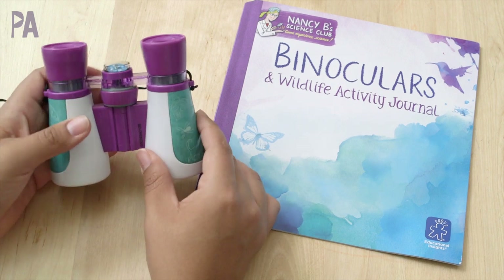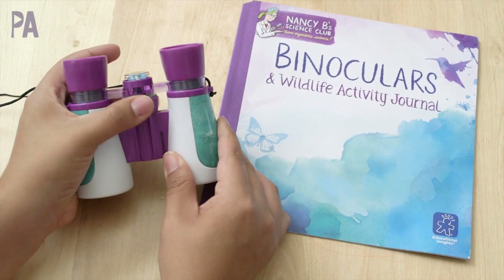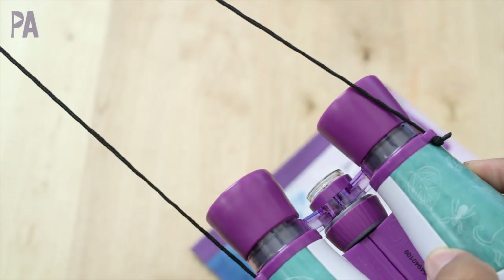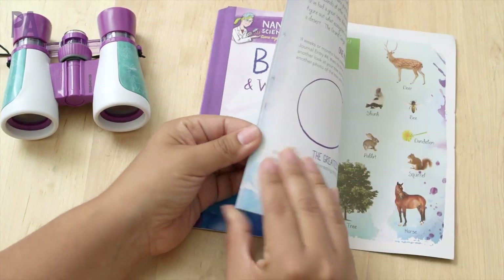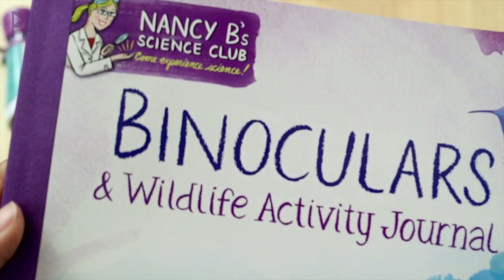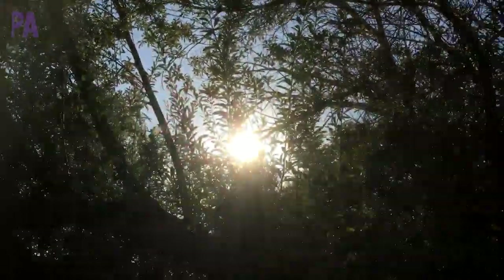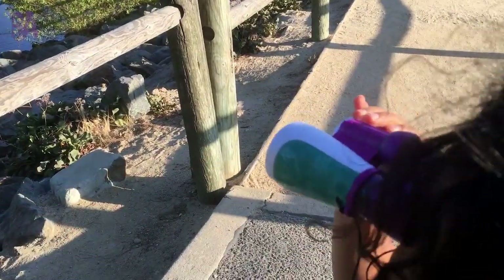There's a little ring that will change the focus. They adjust to the face, going in and out, and there's a great little string to hold it around your neck. The little book included is actually a journal which you can write directly in and record all of your findings — it also gives you some guided activities. We took ours to a park and checked out what was up in the trees far away.